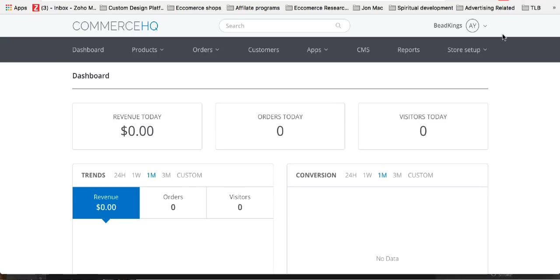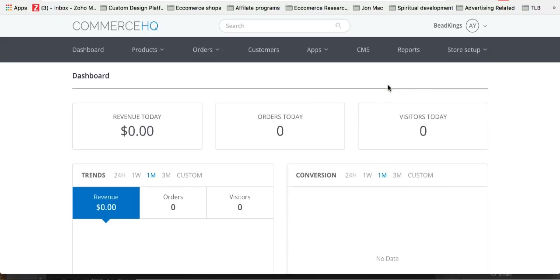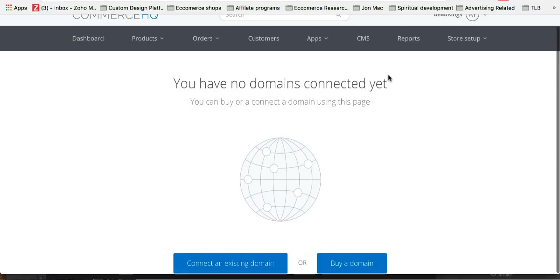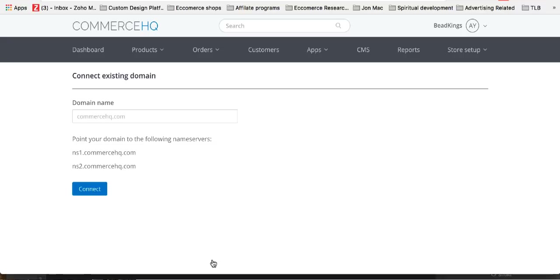With that said, let's get going. The first thing you want to do is set up the domain. So you go to domains and link your domain. This is really easy to do — I haven't actually linked anything yet because it's a new store. This store is called beadkings.com — basically it's going to be a store selling bracelets and beads and stuff like that. So I'm going to click 'connect an existing domain.'